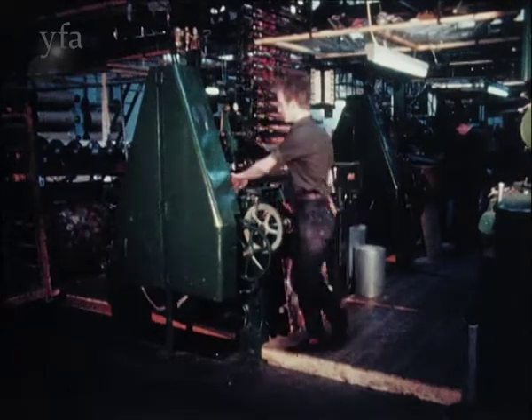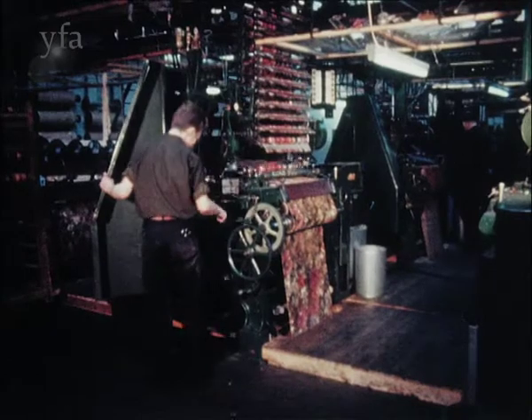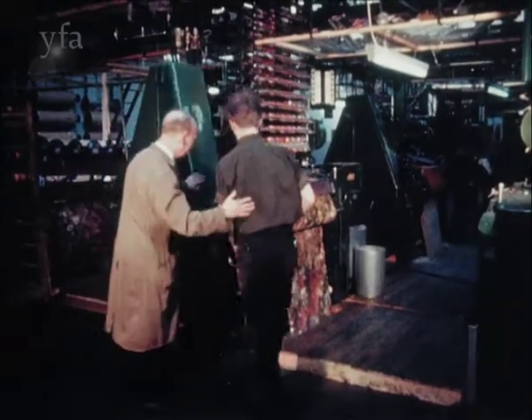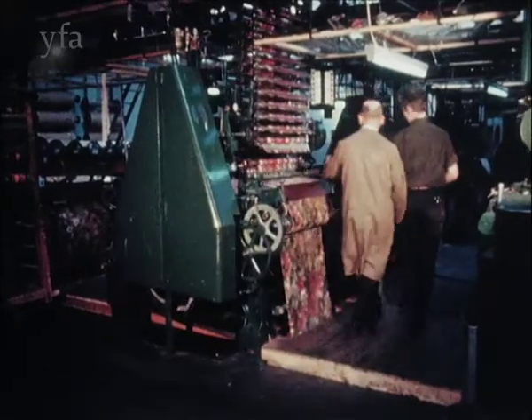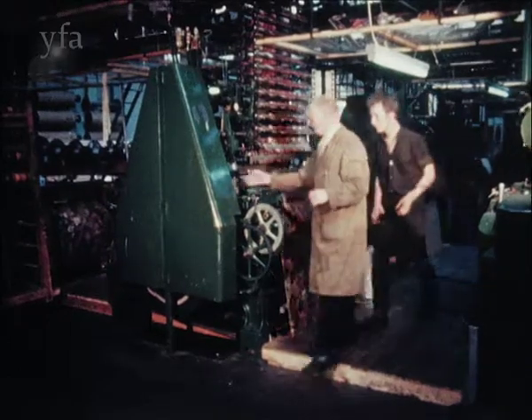Guards are placed over all dangerous moving parts for your protection. They must never be removed for any reason while the machine is in motion. When they are removed for cleaning purposes or routine maintenance, always make sure that the machine is switched off and, if possible, disconnected from the electricity supply.